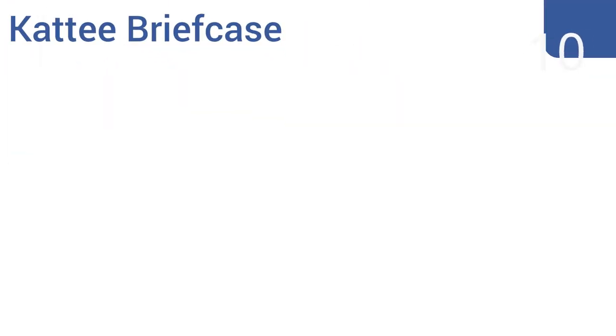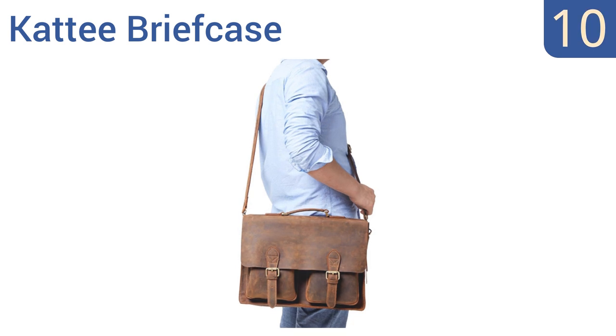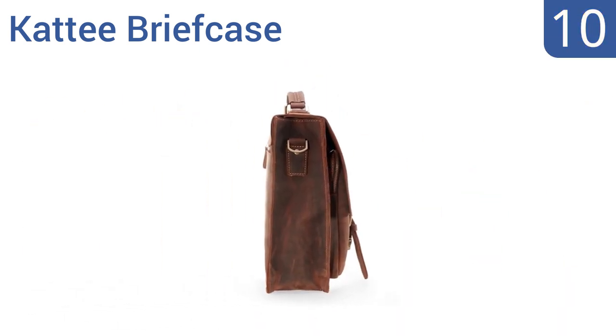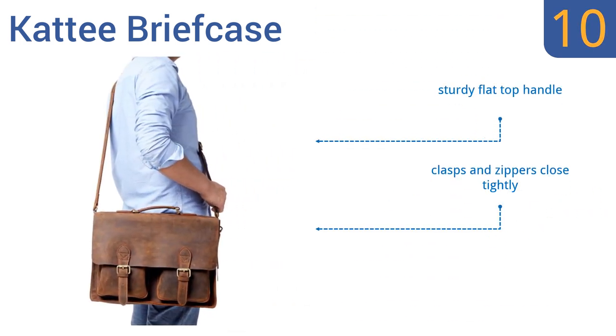Starting off our list at number 10, the Catty briefcase is a good choice for the busy professional who enjoys that vintage look. It's made from top grain crazy horse genuine cow leather and has two front zippered pockets and a large interior pocket capable of holding laptops up to 15.3 inches. It comes with a sturdy flat top handle and clasps and zippers that close tightly. However, the leather color may rub off onto clothing.